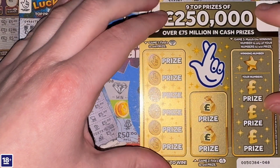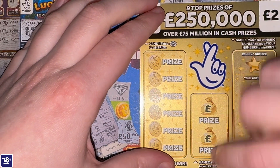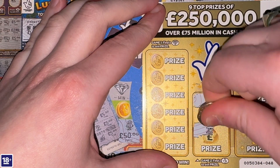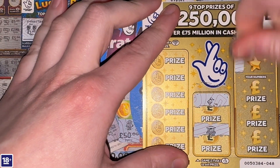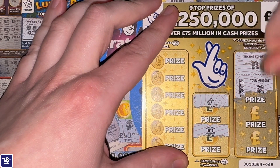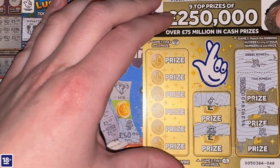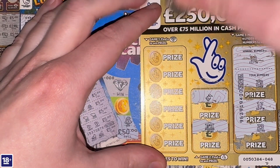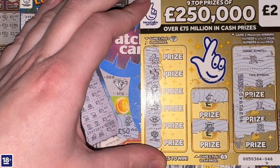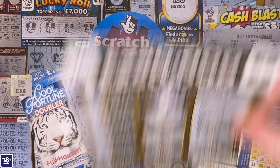Let's move on to the two pound scratch cards, starting with my all-time favourite in the colour of gold — the 250 Thousands. Looking for crossed fingers in game two, the middle game. The winning number on the right-hand side is 18. We got 17, but not 18. No diamonds down the left-hand side either. Nothing on the 250 Thousands in Gold today.